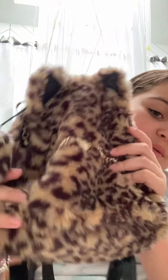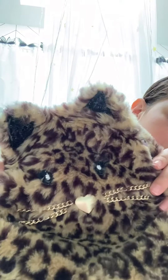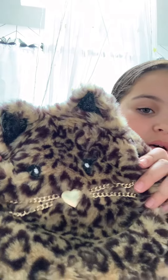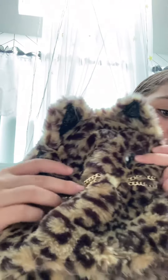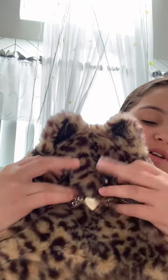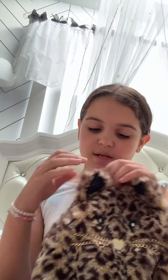I know this definitely has a lot more. So it is a cheetah cat backpack. It has the eyes, here are the little whiskers — it's cute. It has a little keychain thing right here. I'm just going to open it up.